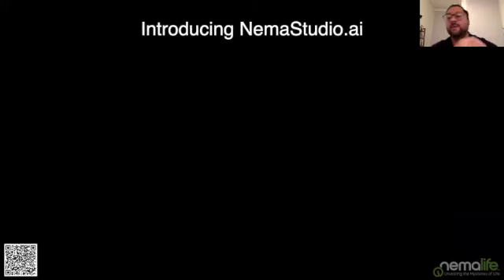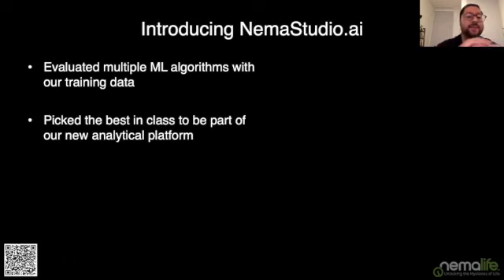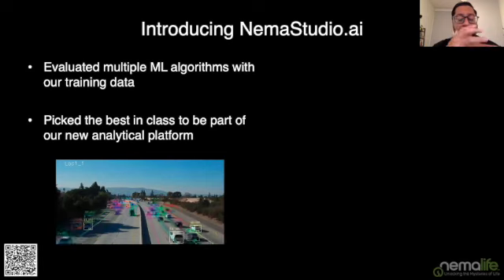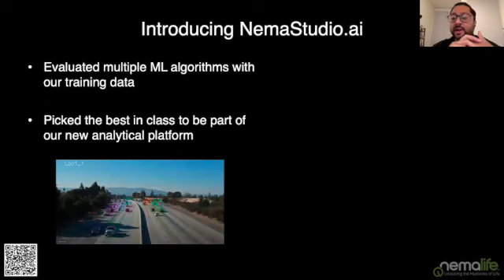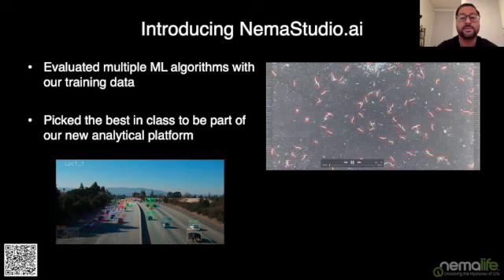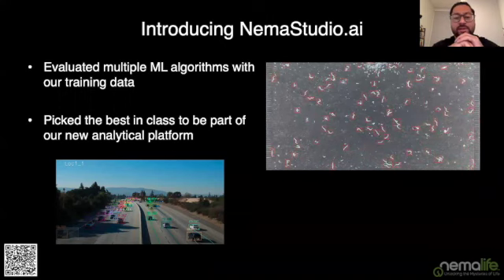I'd like to introduce our machine learning-based data solution: NEMA Studio AI. To develop it, we evaluated multiple machine learning algorithms with our training dataset and picked best-in-class approaches. Machine learning algorithms are designed to classify objects — just as colored boxes in a freeway video can represent vehicle speed and type, we can apply similar algorithms to detect worms rather than using simple thresholds. We're currently putting NEMA Studio through beta testing, and it will ultimately be fully cloud-based.